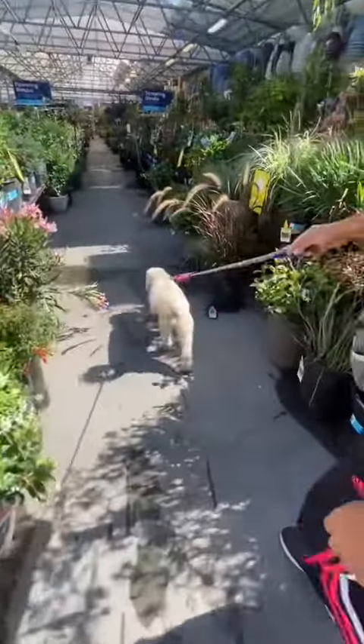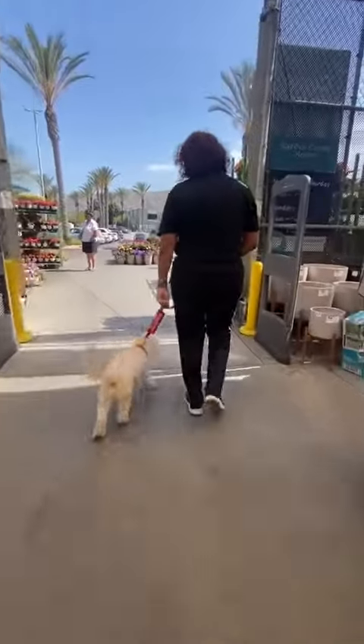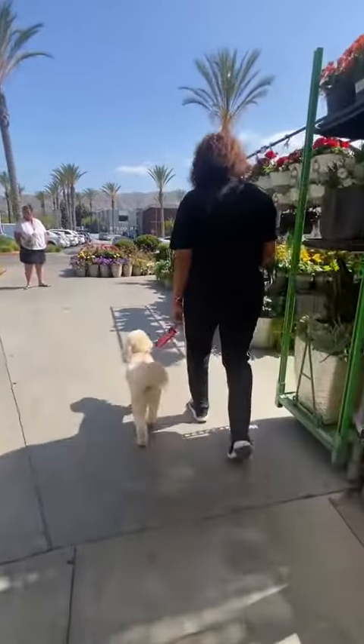Here we're allowing some sniff breaks. She's free to explore and check out the environment, and that wraps up our first session at Lowe's.